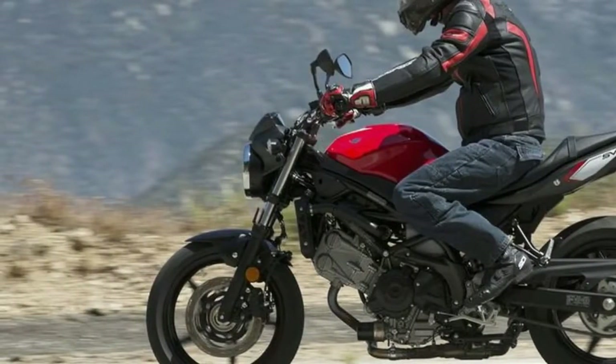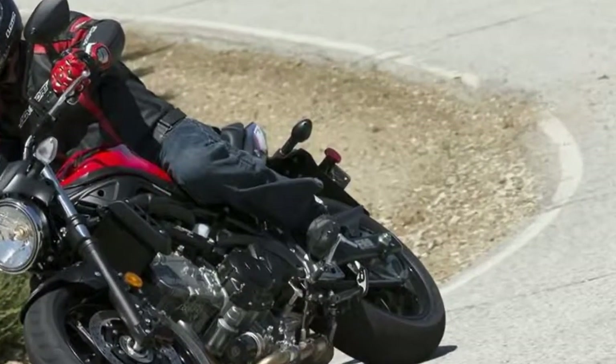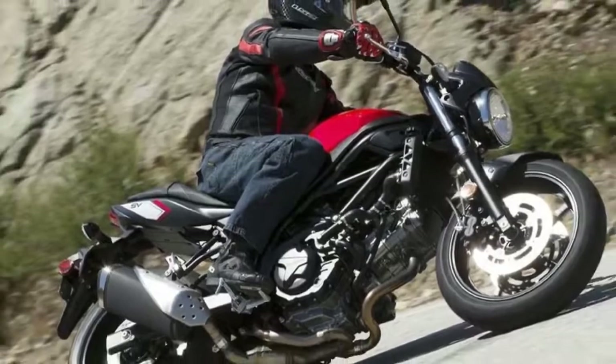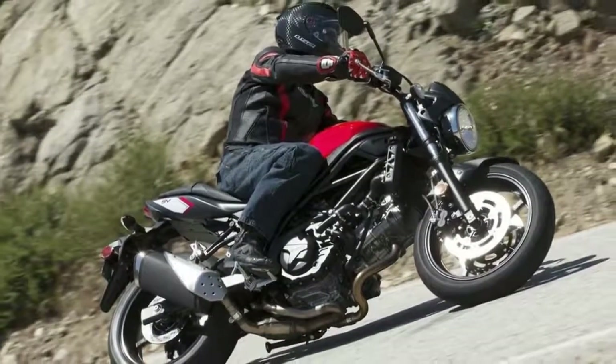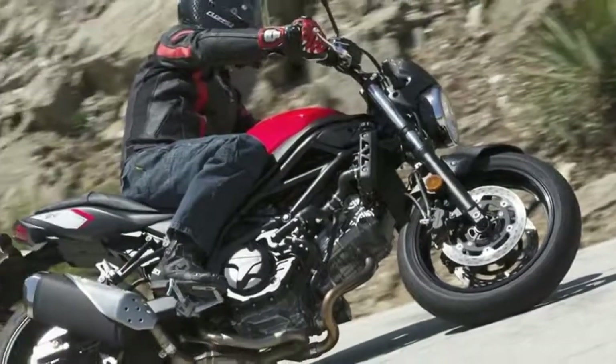The sculpted lines of the Gladius — that name was ditched in 2013, but the bike remained the same in its final three years — are gone, as the SV returns to the more angular look of the 2003-2008 version.